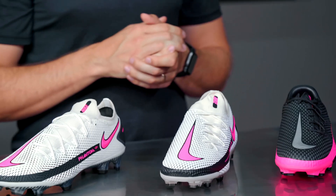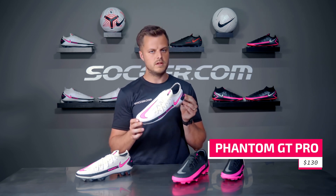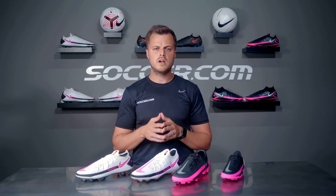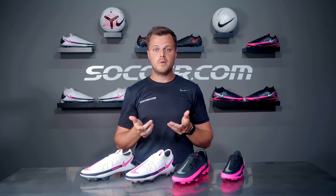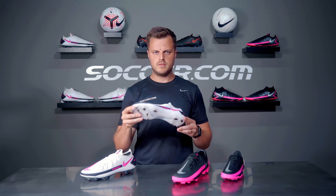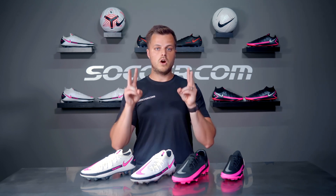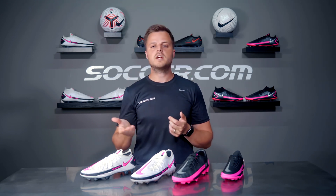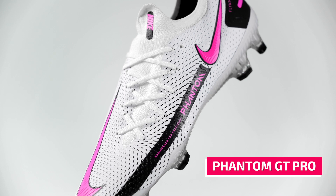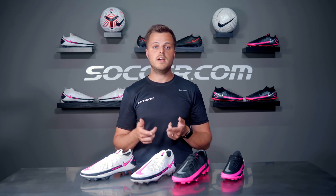Up next, the Phantom GT Pro at $130 — this cleat is a steal for the features that come with it. Growing up playing soccer, a commonly heard question among my teammates was 'are those cleats real?' If you're a soccer parent watching this, you're probably thinking 'of course they're real.' What your child's teammate is really asking is: are they the ones the pros wear? Here's the thing — at first glance, you can barely tell the difference between the Elite and the Pro version, and the Phantom GT Pro still has some great tech and comfort benefits.